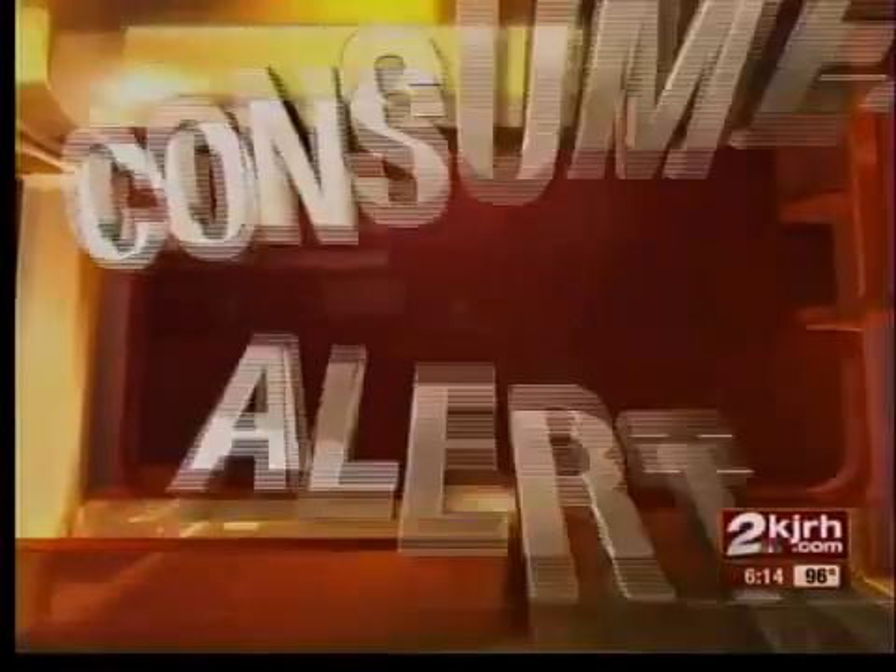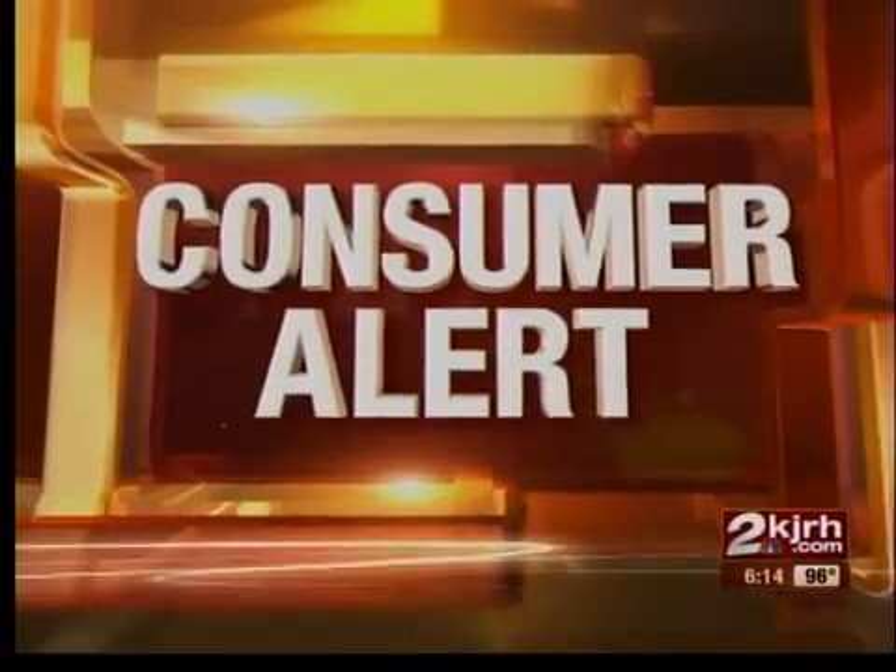There's a lot you can do with a smartphone, and now that includes watching free local TV. It's available right here in Green Country. We'll explain more after NBC's Mark Barger shows us how it works in a 2 News Consumer Alert.